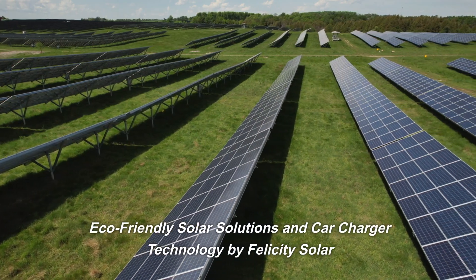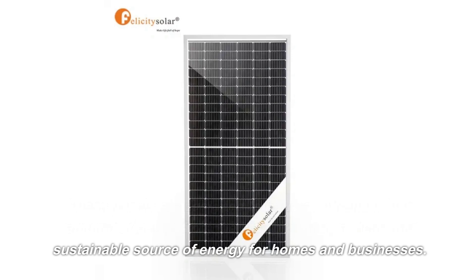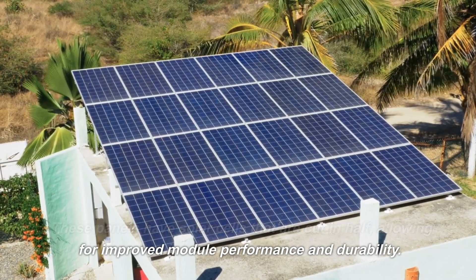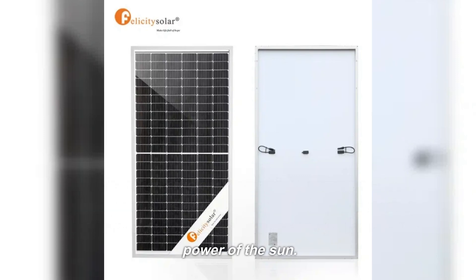These panels are designed to harness a tremendous amount of power from the sun, providing a clean and sustainable source of energy for homes and businesses. These panels have solar cells that are cut in half, allowing for improved module performance and durability. With their high efficiency, durability, and ease of use, these panels are quickly becoming the go-to choice for home and business owners looking to harness the power of the sun.